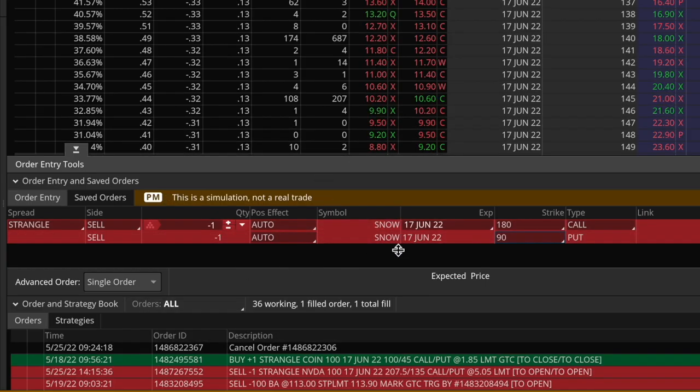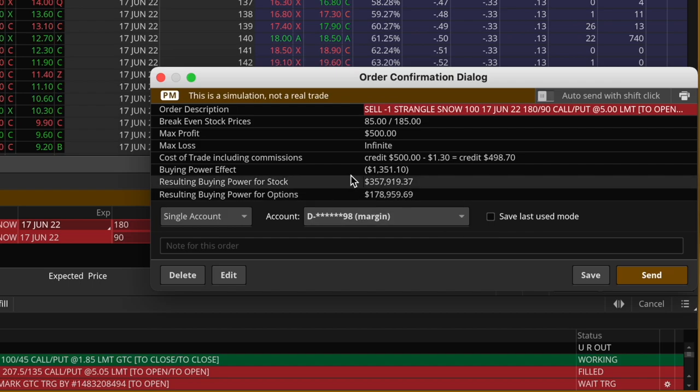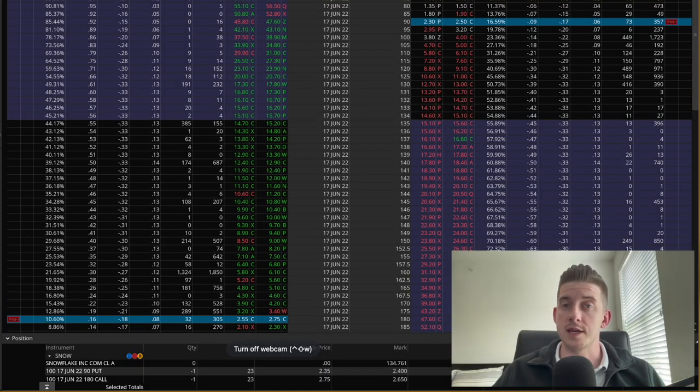I'll right-click on the call option and go to Sell and Strangle again, just like before. This is the sell order for the 180 strike call and the 90 strike put, for a total credit of just over $500. I'll come down to exactly $500 — confirm and send, buying power effect is $1,300. Send — and just got filled, price improved to $510. Awesome. I'm now officially in both my Nvidia and my Snowflake earnings trades. All I have to do is wait for the market to close, for the earnings figures to be released, and then come tomorrow morning we'll see if we've made some money.